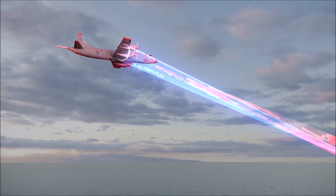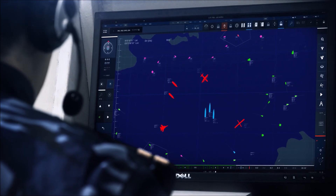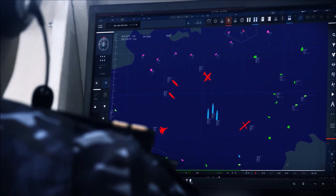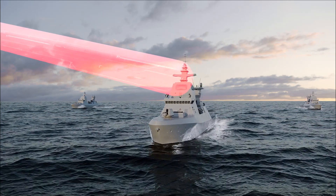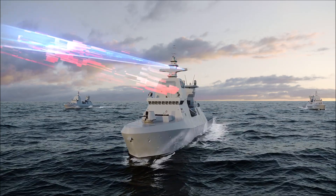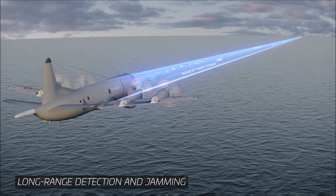Scorpius N constantly forms a detailed situational picture, automatically detecting and identifying air and surface targets in all directions. Scorpius provides a dramatic boost in sensitivity and in radiated power. It can therefore detect and jam targets at significantly greater ranges than legacy EW systems.